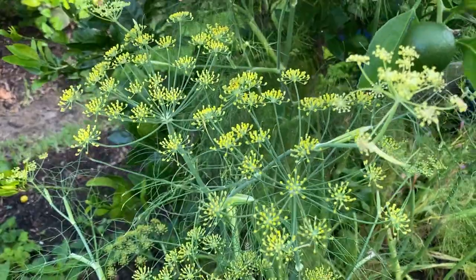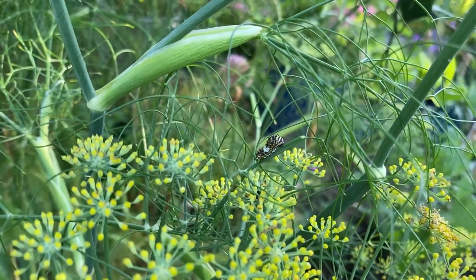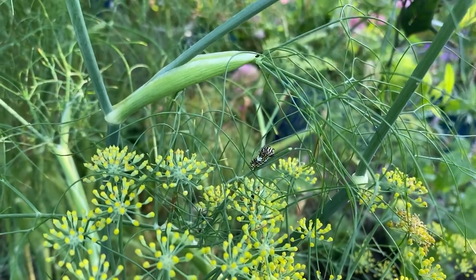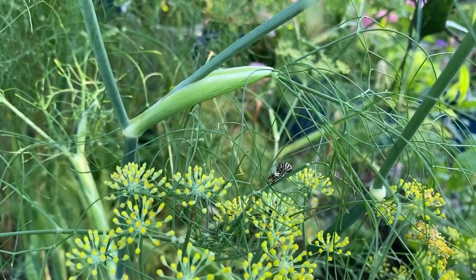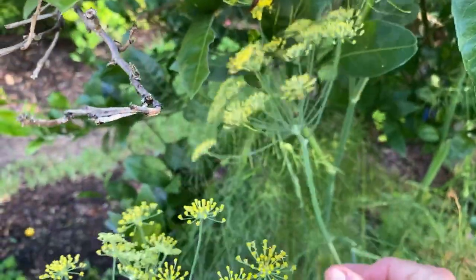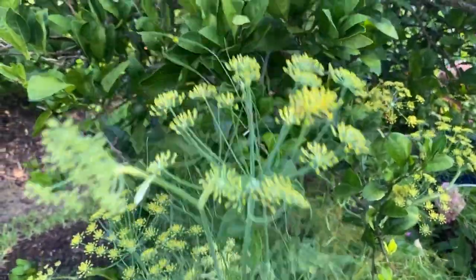I see a caterpillar right there — let me zoom in so you can see it. When you find them, you should bring them in if you're intending to raise butterflies. One time I came home for lunch, saw some on my fennel, told myself I'd get them in the evening, and by then something had eaten every single one — I was heartbroken. I just break the little sections off that the caterpillars are on so I don't disturb them, then take them in and put them in a jar of water.